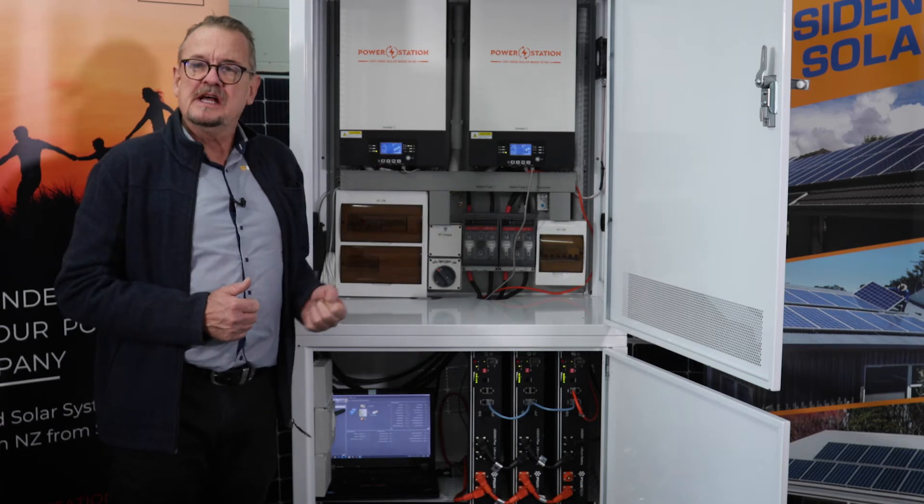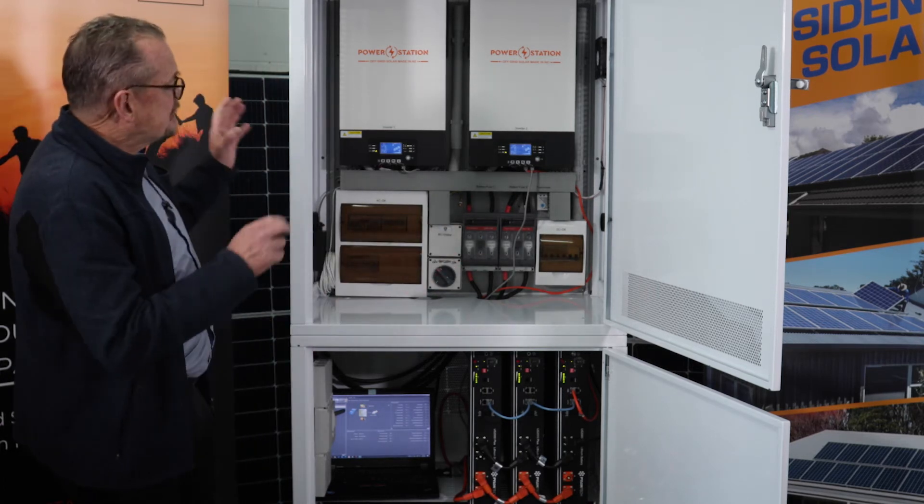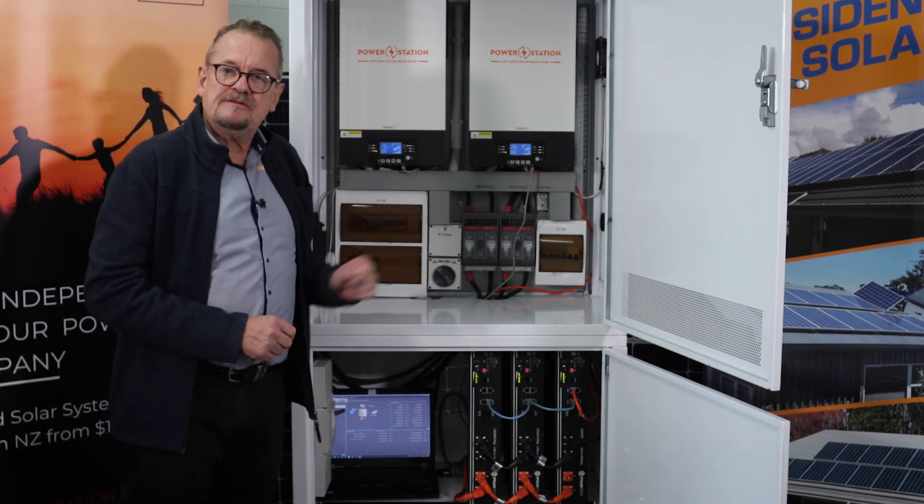For those of you who know, 40 kilowatts is a decent amount of power — that's a small dairy shed. So totally expandable, latest generation, Bluetooth and Wi-Fi monitoring.